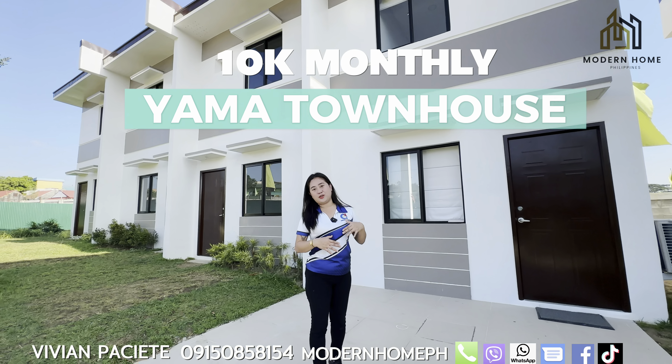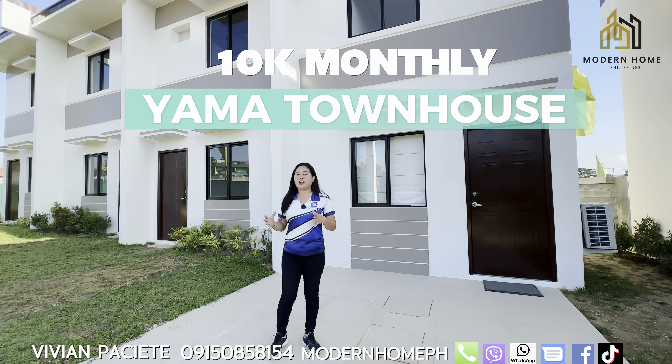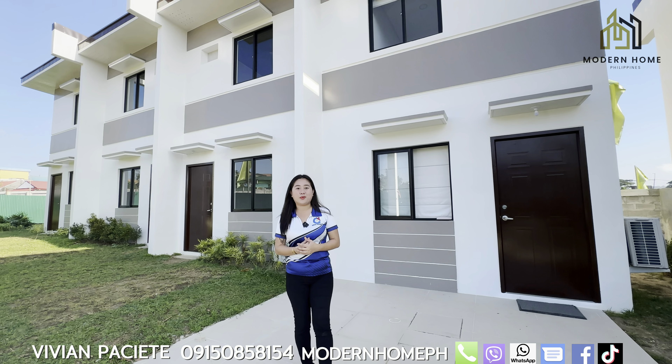For the Yama unit, it starts at 10K monthly through Pag-IBIG financing. The Sora unit is 17K monthly. Later on, I'll discuss the complete sample computation with you.